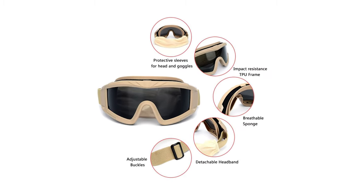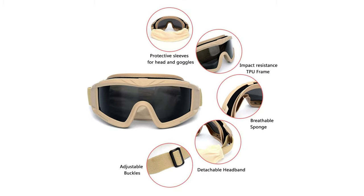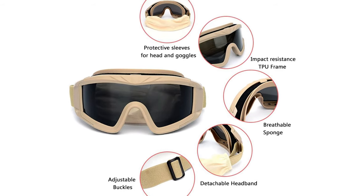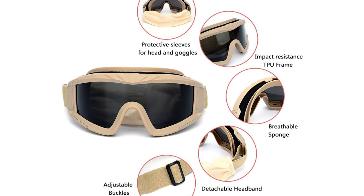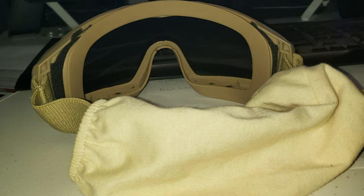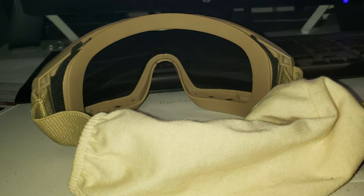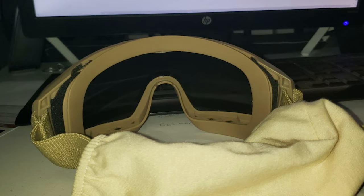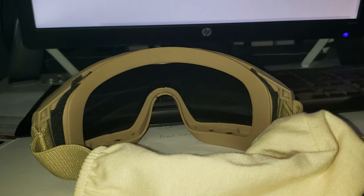These goggles have full-seal protection and an adjustable headband that keeps them tight. They also include a cloth sleeve that protects your lens and the back of your head. The large PC lens provides excellent peripheral vision and field of view. The frame is scratch-resistant, anti-collision, has UV-400 protection, and is shatterproof. The 3.0mm PC lens coating reduces glare and tunes light transmission to improve your vision.